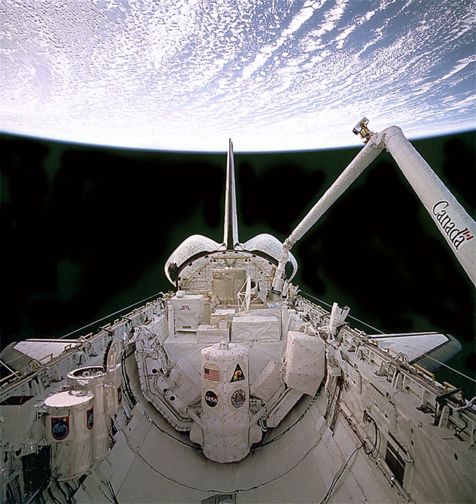STS-66 was a Space Shuttle program mission flown by the Space Shuttle Atlantis. It launched on 3 November 1994 at 11:59 AM EDT from Launch Pad 39B at NASA's Kennedy Space Center. Atlantis landed at Edwards Air Force Base on 14 November 1994 at 10:33 AM EST.